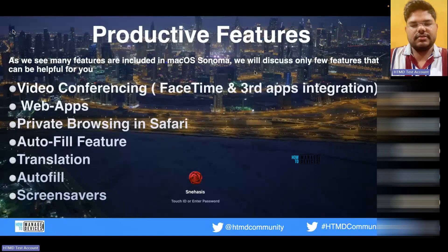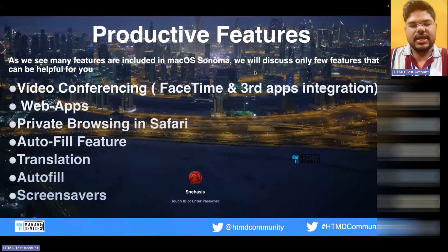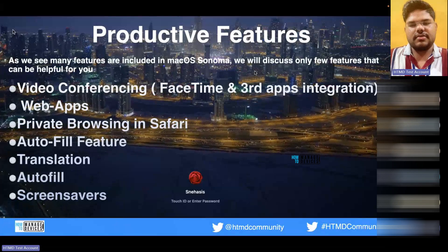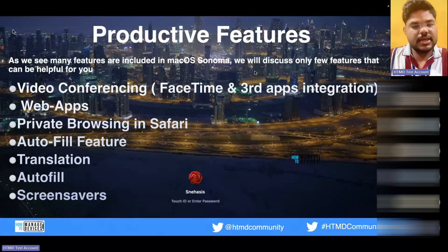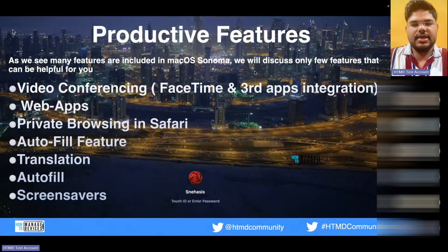We'll start with the easier ones and then move to the ones that are less productivity-focused. I've taken the screen saver as the last one because it is one of the most satisfying things when you see it, but it is not much useful in terms of making you productive.